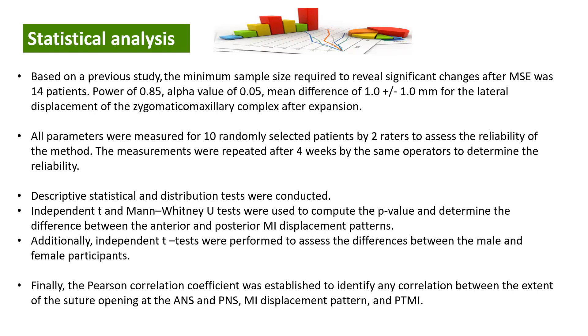For statistical analysis, based on a previous study, the minimum sample size required to reveal significant changes after MSE treatment was 14 patients. We used a power of 0.85 and an alpha value of 0.05, with a mean difference of 1.0 for the lateral displacement of the zygomatic-maxillary complex after expansion. We assessed measurement variability by measuring 10 randomly selected patients and repeating measurements four weeks later by two raters. Descriptive statistics, distribution tests, Wilcoxon signed-rank tests, and Pearson correlation coefficient tests were also performed.